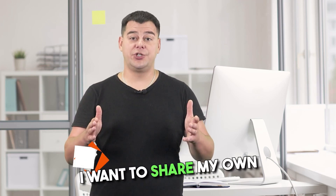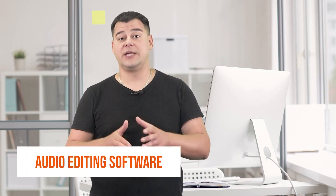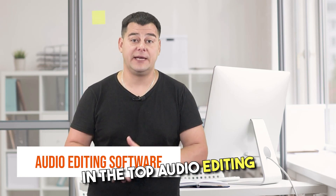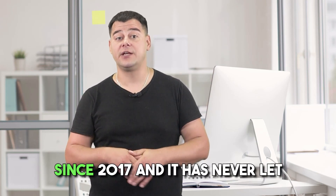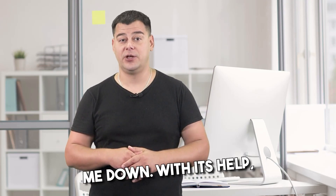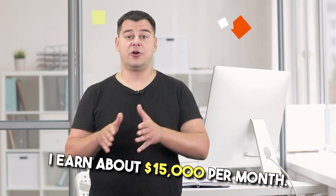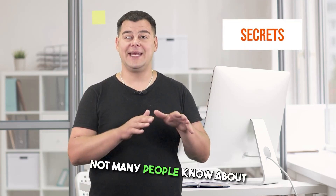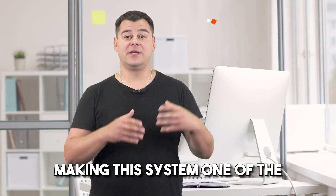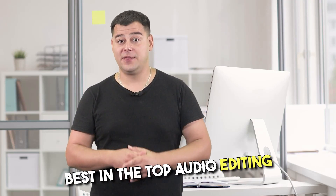Hi guys and welcome. I want to share my own experience with the best service in the top audio editing software category. I've been using this platform since 2017 and it has never let me down. With its help I earn about $15,000 per month. In this short video I'll show you a few secrets that not many people know about, making this system one of the best in the top audio editing software category.